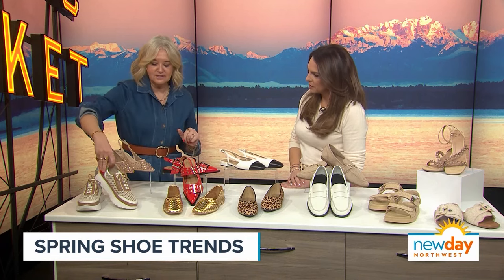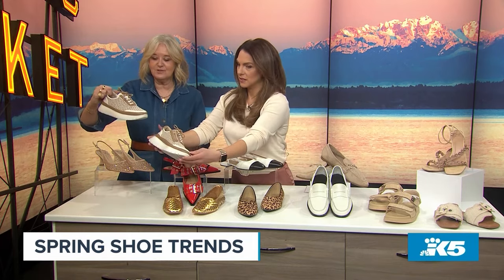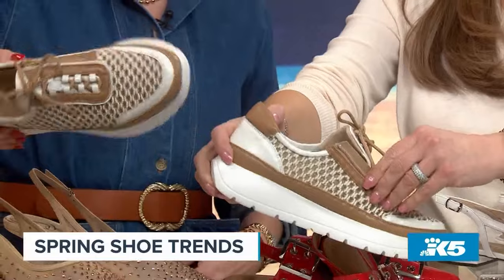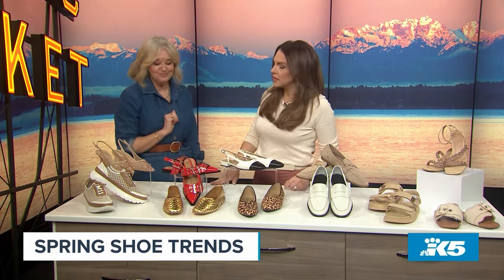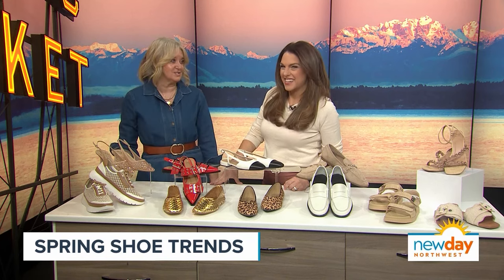So let's start with sneakers. These are Vanelli — they're so lightweight. These are from Marmee Shoes. Marmee has the biggest selection of Vanelli around. I've gotten so many compliments. I've actually worn these because they're mine. Marmee Shoes is online; they have stores across the country, we just don't happen to have one here. But you can buy them online, and I also have a discount code that you guys will link up.